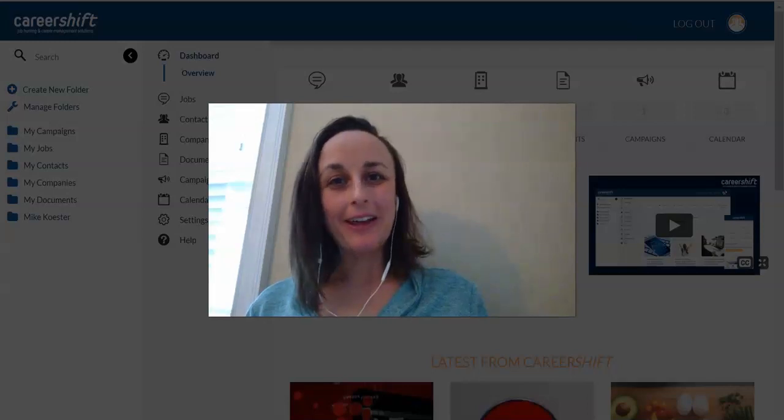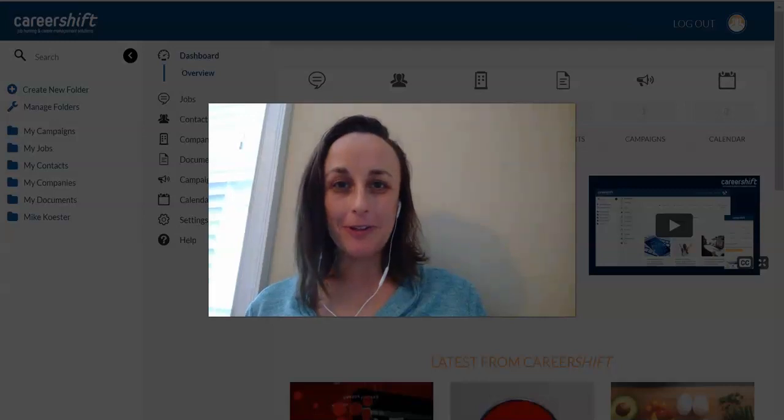Hey guys, this is Addie Buckley-Burnell, the Associate Director of Career Development in the University Career Center at Auburn University, here to talk a little bit about how to use CareerShift and why this is going to be an important resource for you.